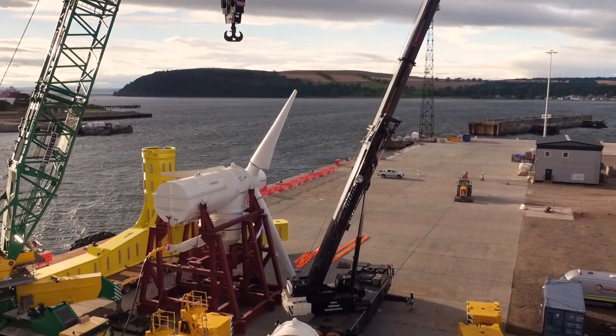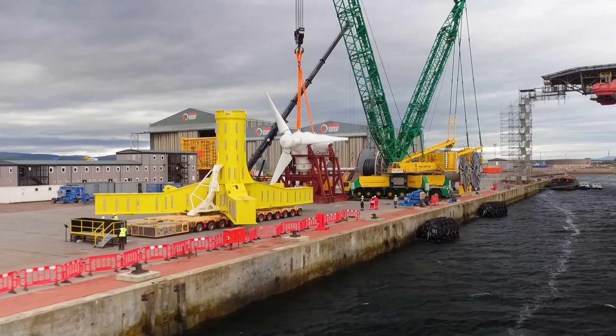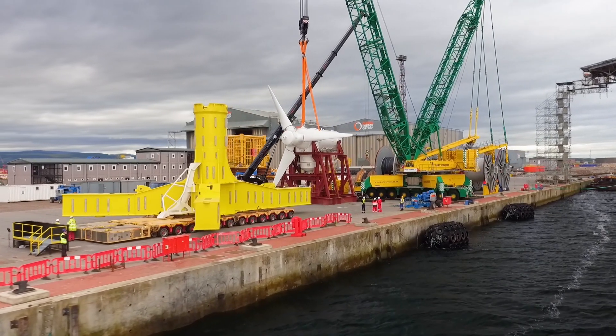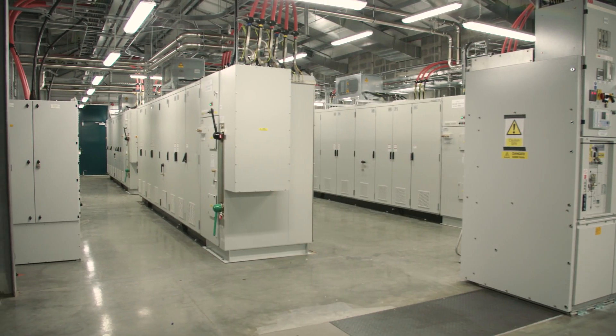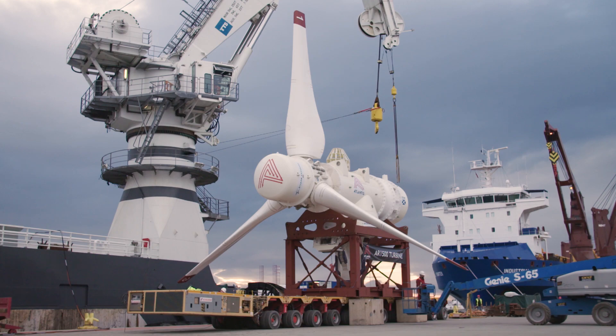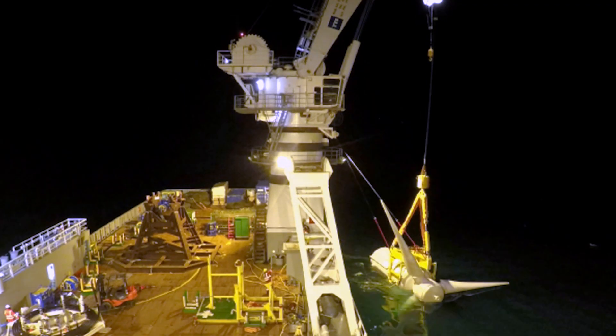The MeyGen project commenced construction in September 2014 and went into active operation in April 2018. The project involved the installation of four individual foundations with cables, the construction of an onshore power station, and then the installation of four turbines on top of those foundations.